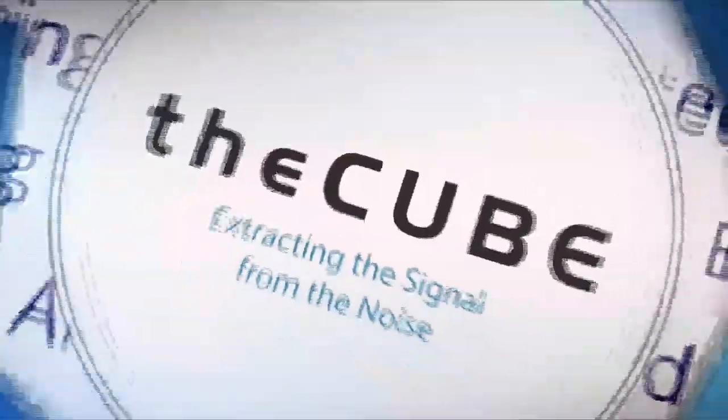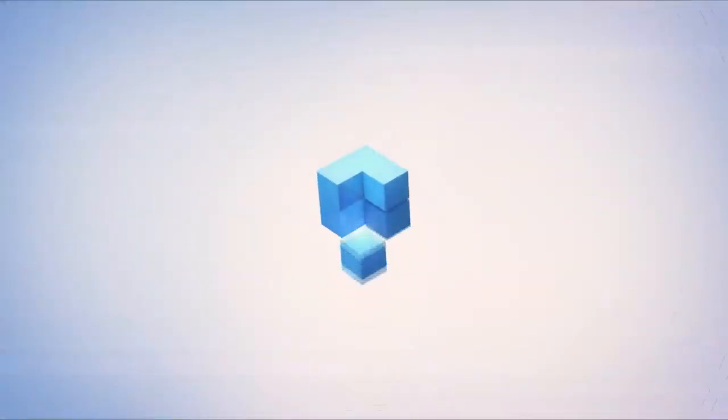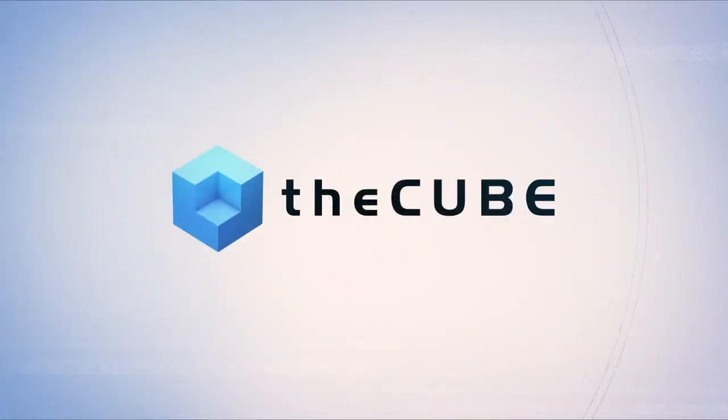Live from Las Vegas, it's theCUBE, covering Dell EMC World 2017, brought to you by Dell EMC. You're live in Las Vegas for Dell EMC World 2017. I'm John Furrier, my co-host Keith Townsend.